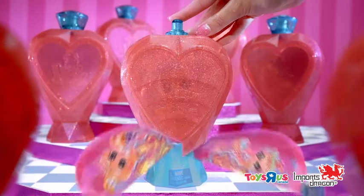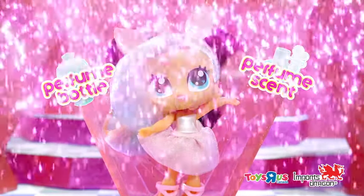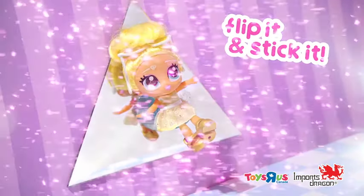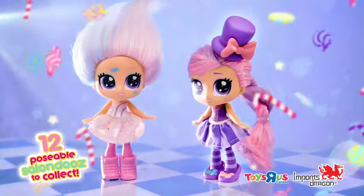Twist the lid off and press the button — in a perfume bottle with a perfume accessory! So comb her hair, flip and stick her anywhere! There are 12 collectible Salon Do's to find, each with their own unique style!